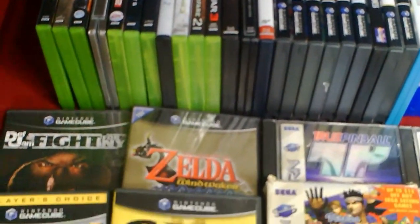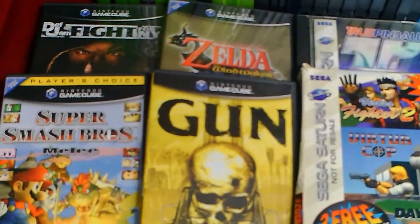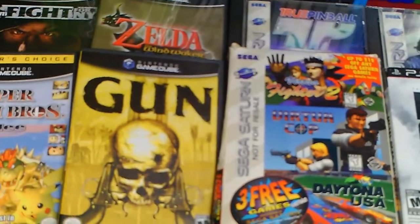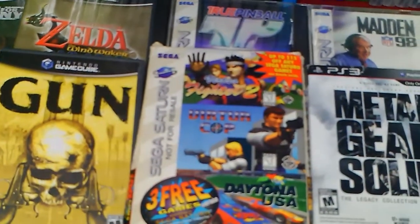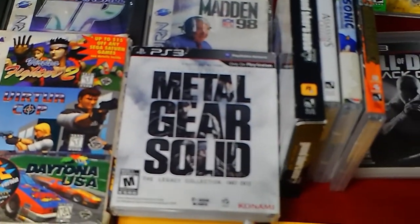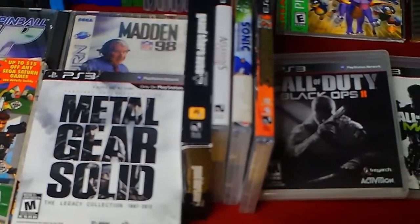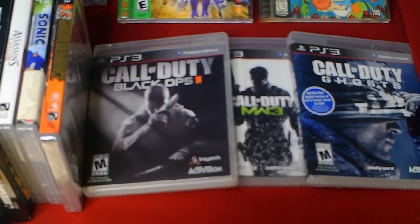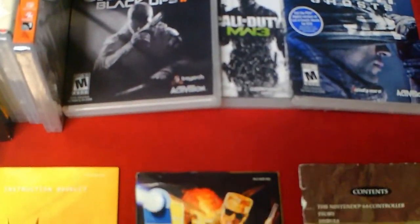Xbox One: Doom, Rage 2. PlayStation 4: The Show 19, Mega Man 11, Prison Architect, Rocket League. Wii U: Splatoon, Pac-Man Adventures. GameCube: Need for Speed Underground 2, NCAA Football 2005, Pokemon XD Gale of Darkness, Call of Duty Finest Hour, Dead to Rights, Need for Speed Most Wanted, Mario Power Tennis, Mario Golf Toadstool Tour, Gun, Legend of Zelda Wind Waker, Def Jam Fight for New York, Super Smash Bros. Melee. Sega Saturn: True Pinball, Madden 98, Virtua Fighter 2, Daytona USA.